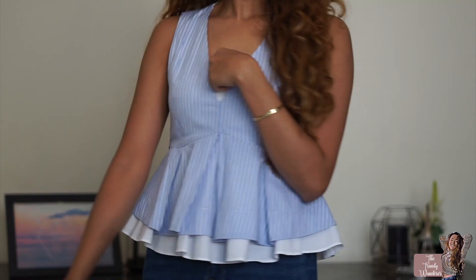Another item from Zara is this top that I'm wearing right now. As I said, I'm so into pinstripe this season — I have a lot of pinstripe pieces, and I'm going to show you another pinstripe one in blue. I just love it.